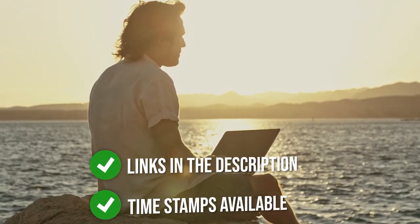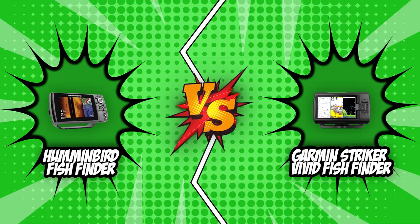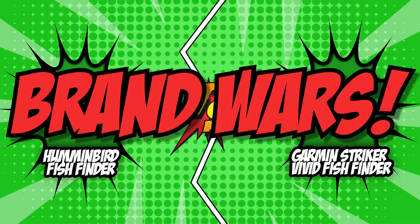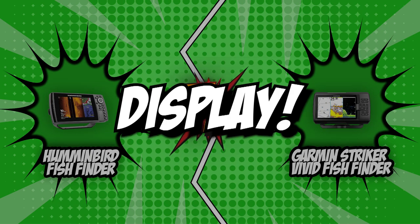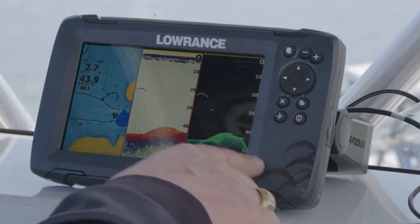If you want direct links to the products themselves, all those links are also listed below. So without further ado, let's start the brand wars. The first category that these fish finders will be going toe-to-toe with would be their display. When purchasing a fish finder, one aspect that must be considered is the display.